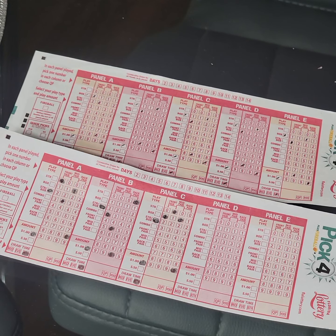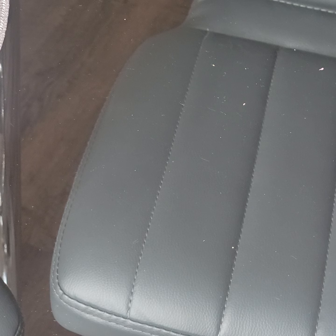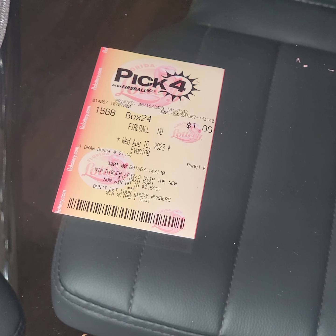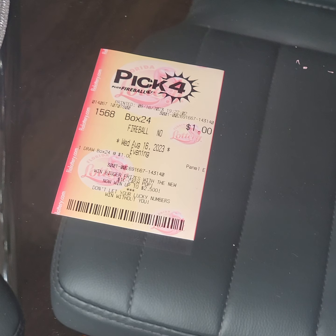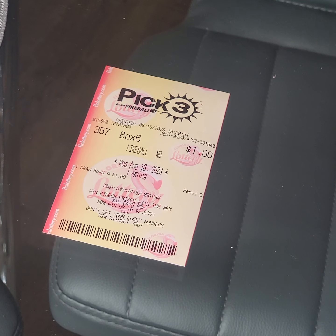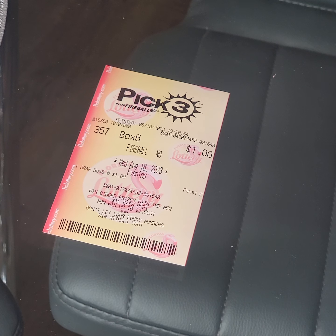I got another thing for you guys. If you were paying attention in the video, I'm going to give you an example of how I play my numbers. I got a dollar — 15, 6, 8 — box 24. That will give me on that number itself, box 24, at least about $2,500 off a dollar. And I got an example: 357, which is a pick three, box six — that will give me about $80. But if I play it straight, that's $500.